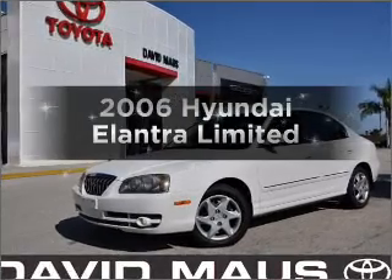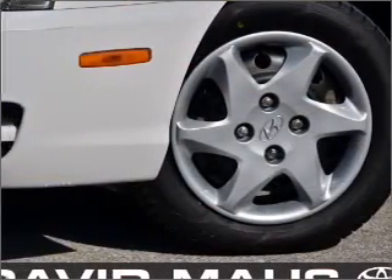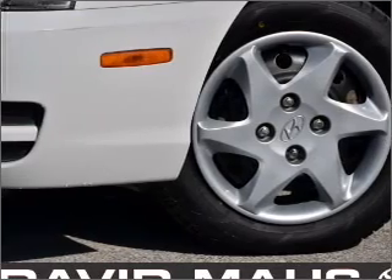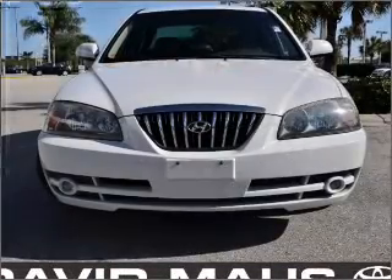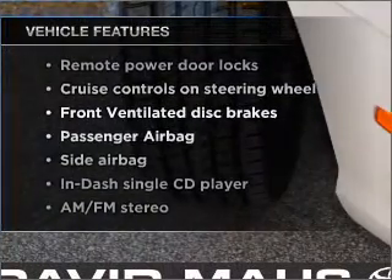Presenting the 2006 Hyundai Elantra. Travel the roads in style and comfort in this great vehicle with an efficient four-cylinder engine connected to a smooth-shifting automatic transmission. Plus, enjoy these notable features that are included in this vehicle.